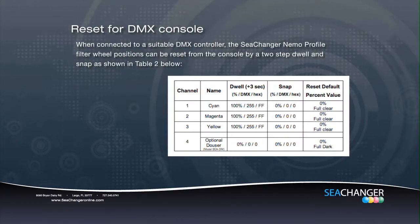When connected to a suitable DMX controller, the C-Changer Nemo filter wheel positions can be reset from the console by a two-step dwell and snap. All colors at 100% and the dimmer wheel at zero — hold for three seconds and snap all wheels to zero.